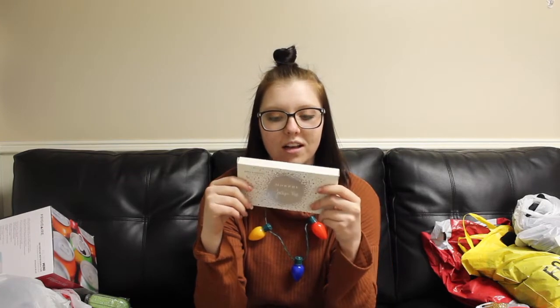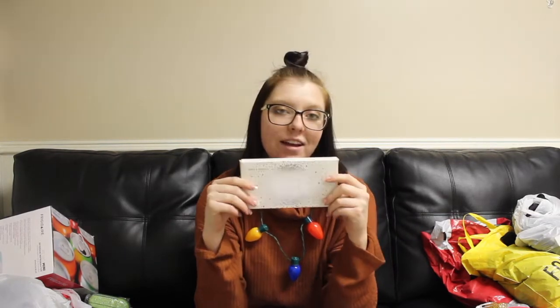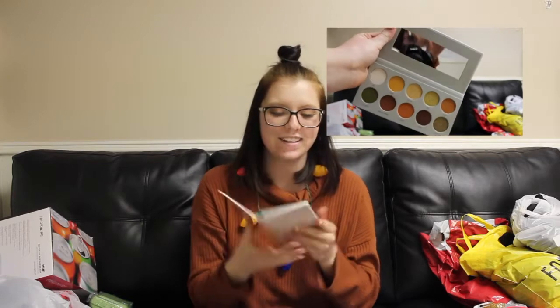The next thing I got was actually not on sale — the Jaclyn Hill Armed and Gorgeous palette. I really wanted to try one of her palettes and I liked this one the most out of all of them. This is what the palette looks like opened — it's super cute and I'm super excited to try it.